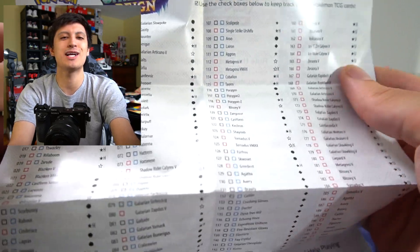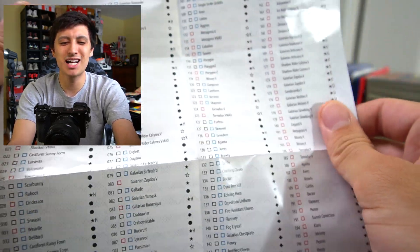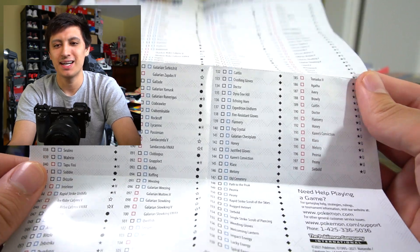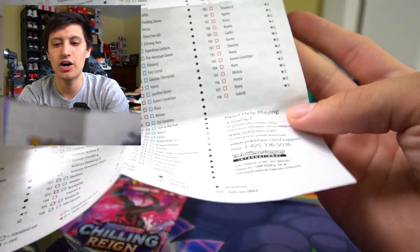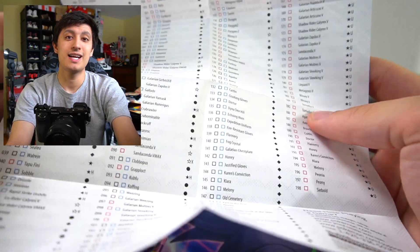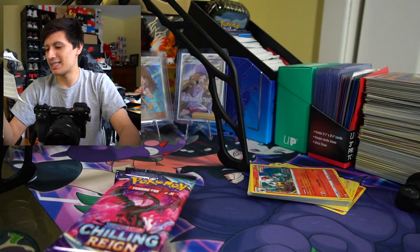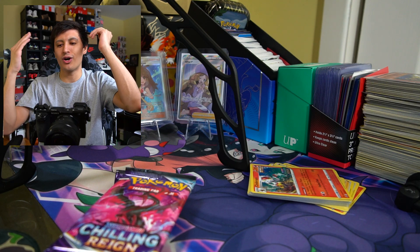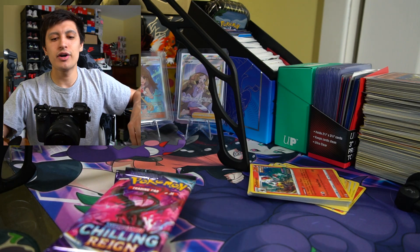We got a little checklist — this reminds me of my youth, back when you would get the decks and they would come with a starter list like this. 198 cards in this set, basically 200 — that's a lot of cards! And that's excluding secret rares, so that's excluding the really cool alternate art secret rares.